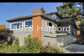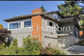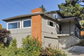4878 Harbord Drive, 4 bedroom, 3 bath, 2,199 square feet, sold at $860,000, 6 days on the market.